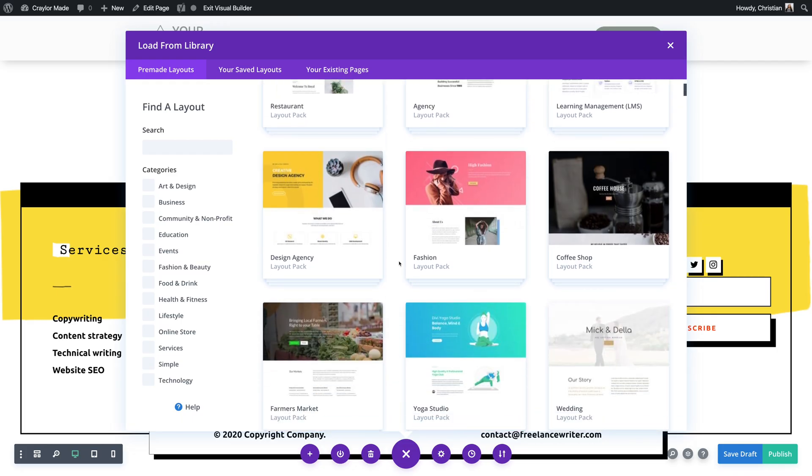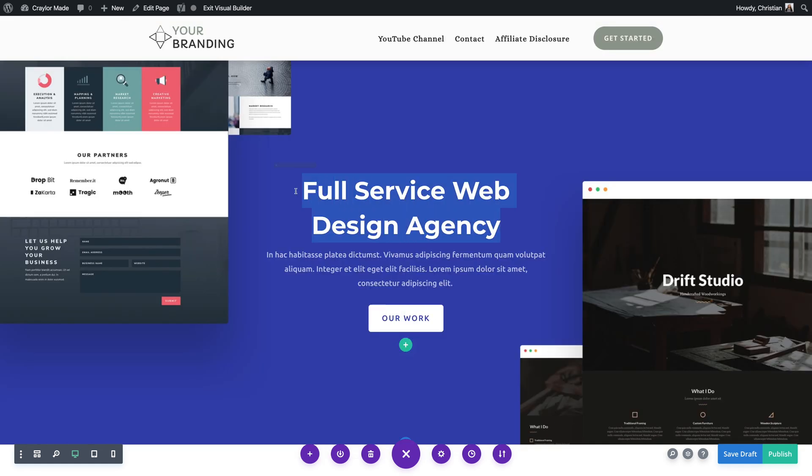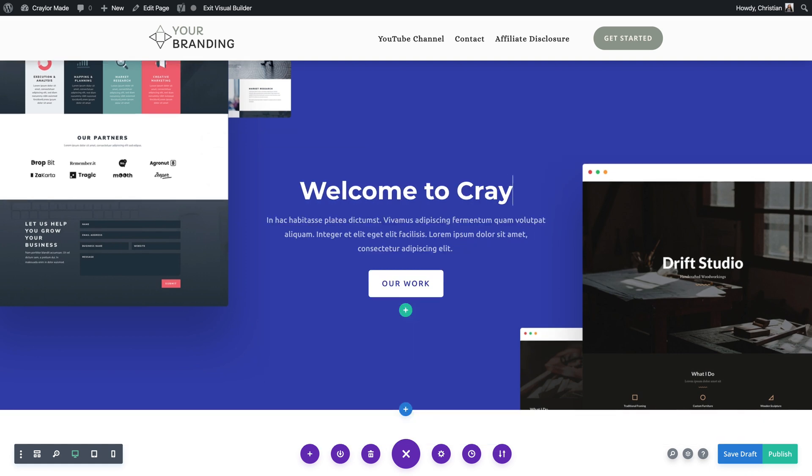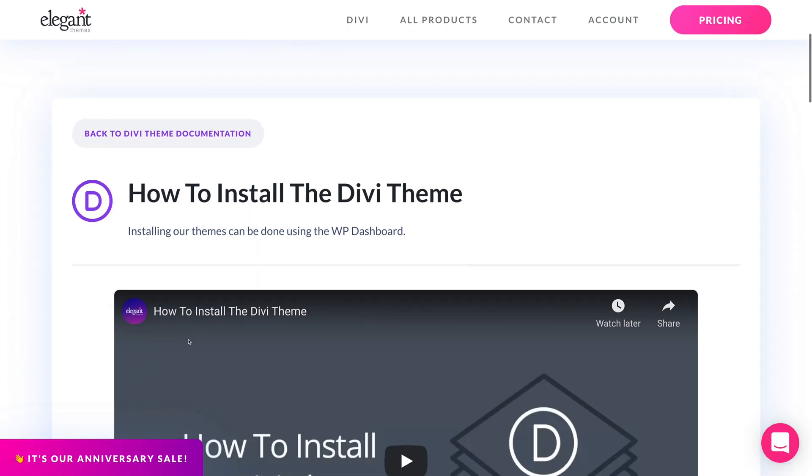My experience with Divi was relatively positive. It's definitely a top-tier super theme that I respect. It features a high-quality backend that is intuitive to edit once you get past the initial learning curve. After installing, you'll want to refer to the Divi documentation to learn the ropes of importing website layouts. The great thing about Divi is that it's widely popular and supported, so you can find tons of articles and YouTube videos on how to use it. You can also reach out to the Divi support team, which is pretty responsive and offers 24/7 chat support.